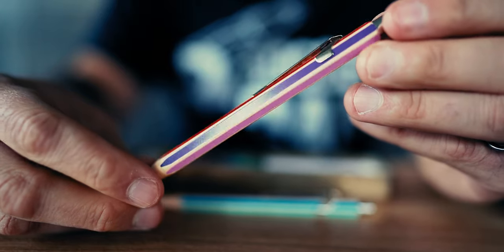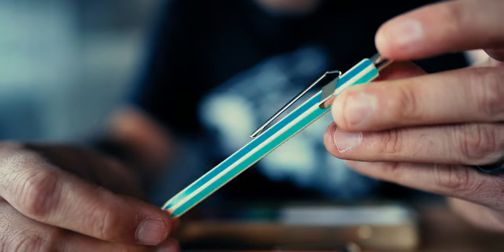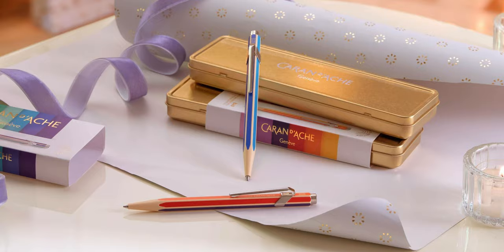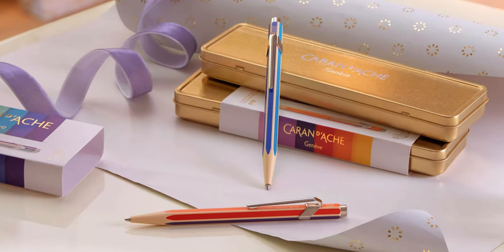I'll throw a link in the description below for this and all the items mentioned in this top five video. At the fifth spot on our list is a fresh take on an old favorite. The Caran d'Ache 849 Color Treasure Ballpoint Pen evokes the feeling of opening a pack of crayons or colored pencils for the first time. The playful design applies stripes of color on the pen's six barrel facets. One pen has cool tones of blue, green, and turquoise. The other style has warmer colors of orange, yellow, and pink.